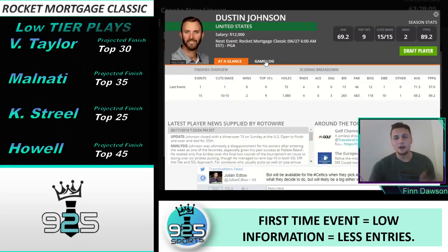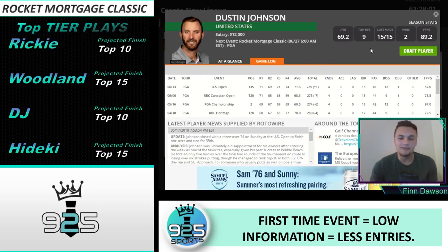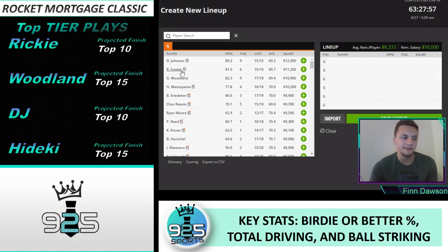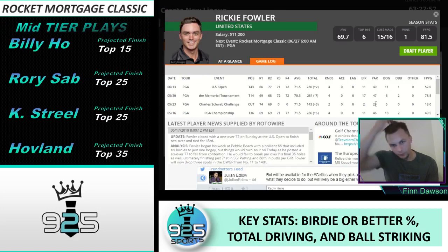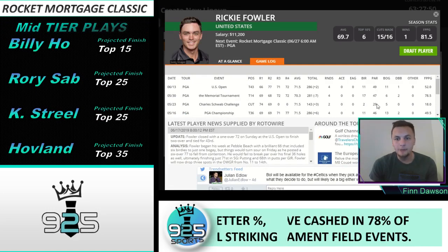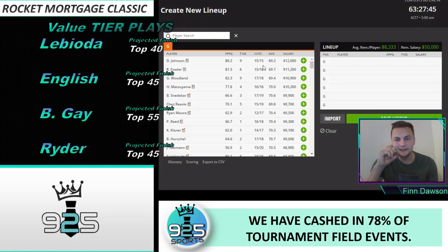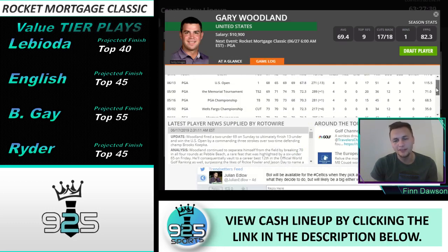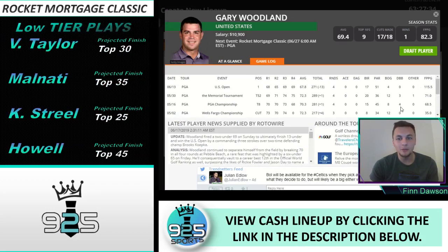On the top end, there are four phenomenal options. Obviously starting with Dustin Johnson — he has comp course history with a top 24 and a third overall finish, a really good stat fit, and he's one of the best players in the world. Ricky Fowler is going to be a great option. I think they actually chose this course because it fits Ricky Fowler's style of play really well and they're hoping he wins it — he's their biggest sponsor and ad guy.